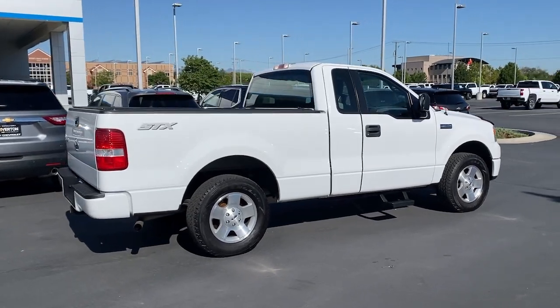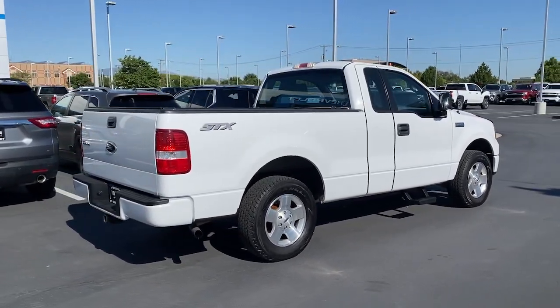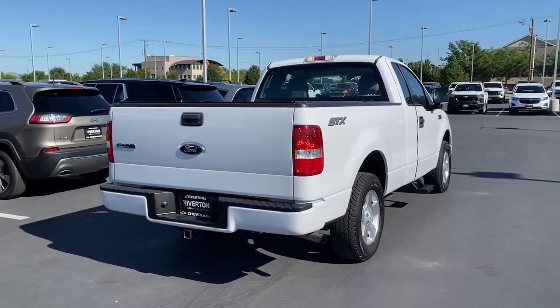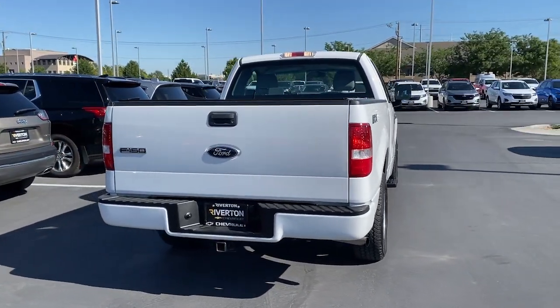These are just some of the great options this vehicle comes with: aluminum wheels, intermittent wipers, passenger vanity mirror, adjustable steering wheel, CD player.